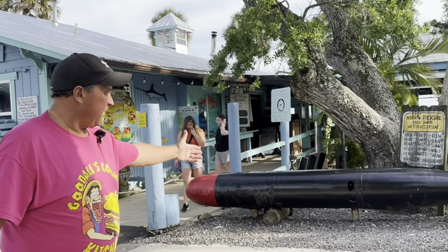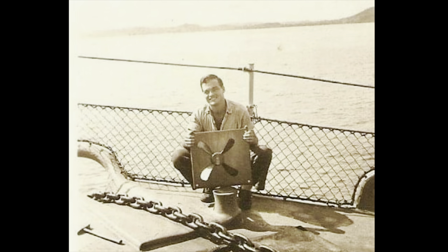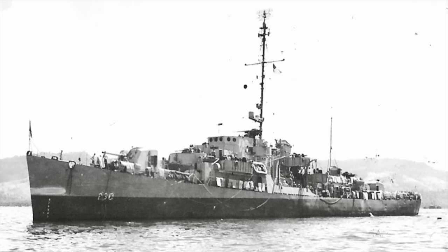Look over here — that looks like an old torpedo. It looks like the one that went through my grandfather's ship in World War II. Anyway, we're going to go ahead and go in there and check this out. It's known for great seafood and spectacular views, so let's go on in.